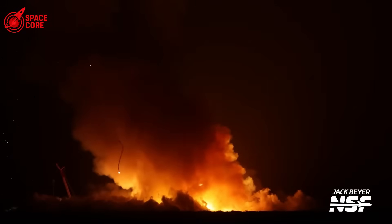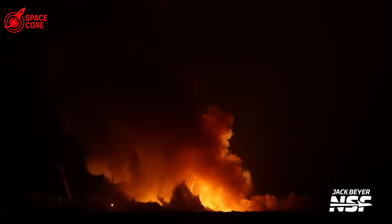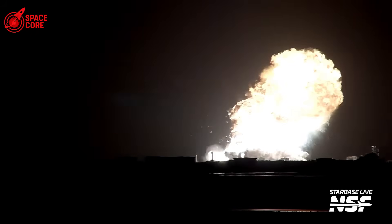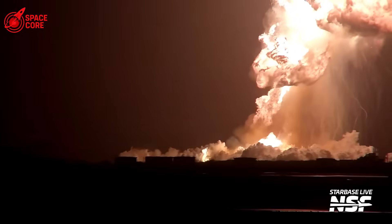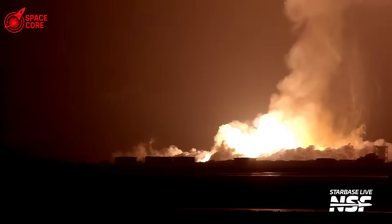The temperature at the blast center reached over 3,000 degrees Fahrenheit — hot enough to melt steel, hot enough to turn sand into glass, hot enough to be seen from orbit. But here's the truly chilling part. This happened with minimal fuel. The tanks were barely loaded for safety reasons. In a real launch, they'd be completely full. The explosion would have been unimaginable.